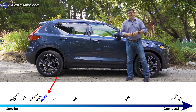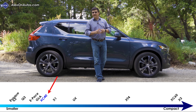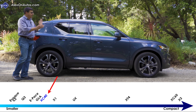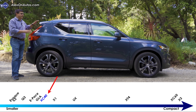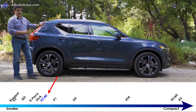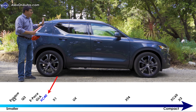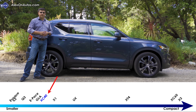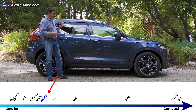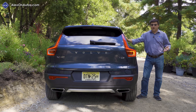At 174.2 inches long, the XC40 is significantly shorter than the XC60 or XC90 — right about the same length as the Infiniti QX30 but with a very different overall design. Volvo has gone very boxy, which helps cargo practicality in a short vehicle. It's about two inches longer than the current Range Rover Evoque and about seven inches shorter than the Cadillac XT4, which is notably longer than most competitors but ends up with very similar interior space.